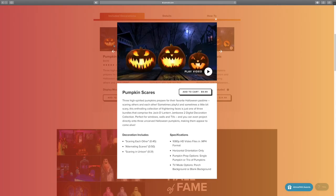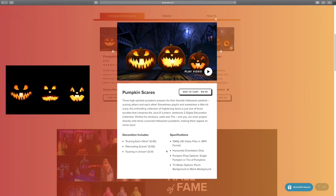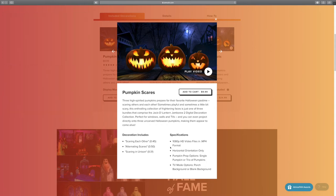Pumpkin Scares is three videos, each of them just under a minute. They all come in MP4 format and they have the porch or the blank background option. Likewise, with all of these videos, you can either have a single pumpkin or a trio of pumpkins talking at once. This is a great video and I definitely recommend if you want to just dip your toe into the water and purchase this one first — you will not regret it.